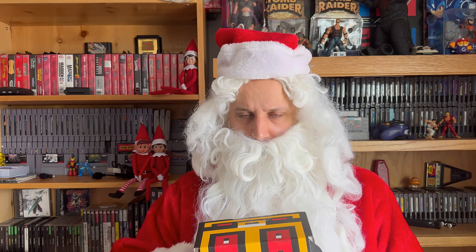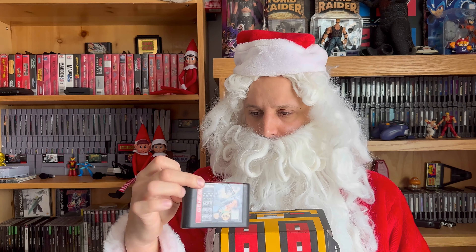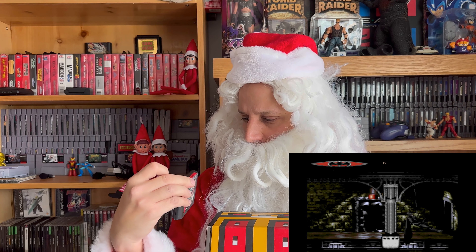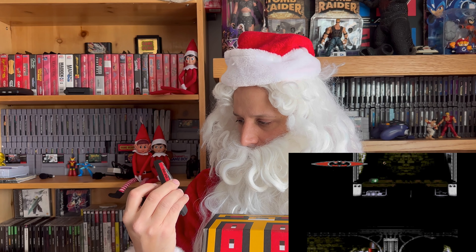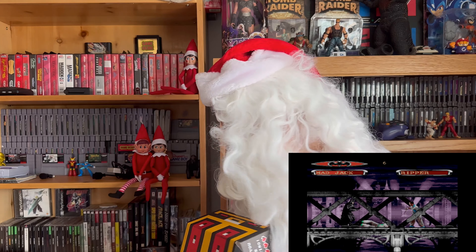Second game! Batman Forever! The real game begins! Now Player One has never played this game, but it seems like it could be fun! Player One's favorite Batman game has always been the Nintendo one from Sunsoft!